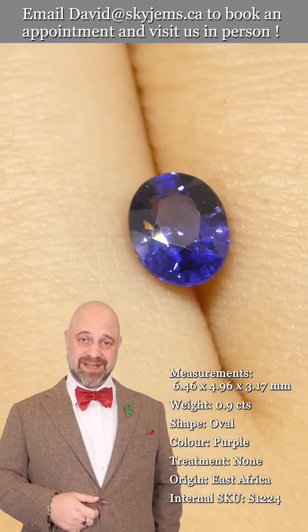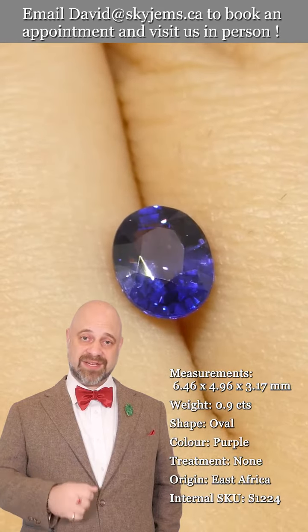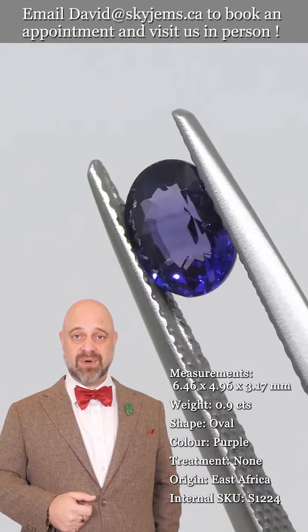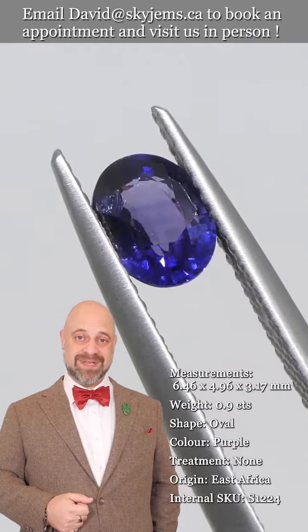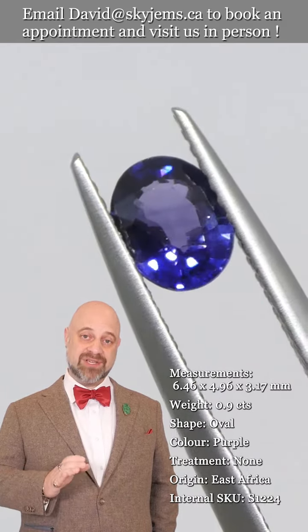This will be heirloom quality jewelry — the kind of piece that's going to be around for generations to come. If you are interested in creating a beautiful piece of jewelry with this or any of the gems we have, we would love to be the ones to do it for you. Reach out, tell us what you're looking to create, and we can usually get you a quote within one business day.